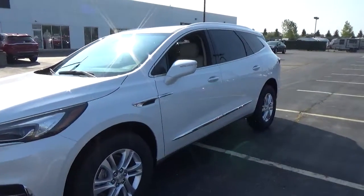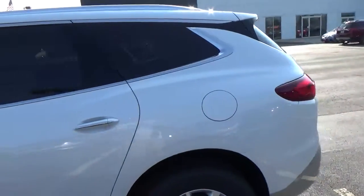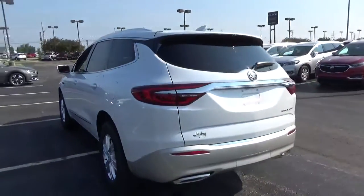Today we've got a 2019 Buick Envoy of Essence with a white frost exterior and a shale interior. 3.6 liter 6-cylinder engine, automatic transmission.